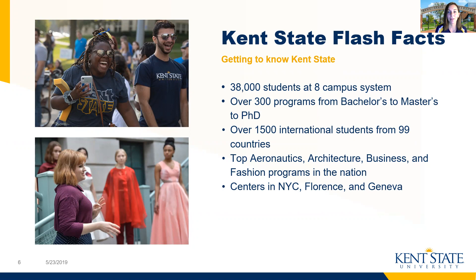We have around 1,500 international students coming from 99 countries across the world. Some of our top and most popular majors are those in our College of Aeronautics and Engineering, our College of Business, our College of Architecture, and also our School of Fashion. Kent State has a center in New York City where many of our fashion students choose to study for a summer or a semester, and we have a campus in Florence, Italy, which is really popular among our study abroad students. This also includes international students who are able to study abroad, and we have a partnership program in Geneva, Switzerland.